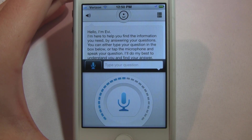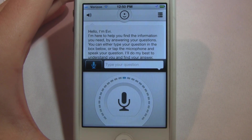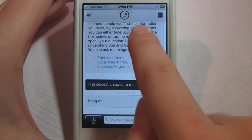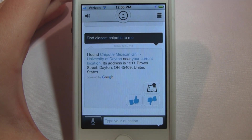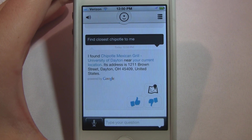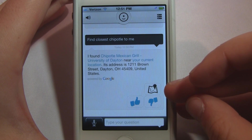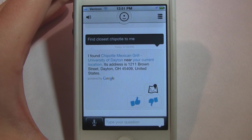Find the closest Chipotle to me. You can see this little blue indicator going back and forth, and now you can see Eevee's eye as she's searching. She responds: 'I found Chipotle Mexican Grill University of Dayton near your current location. Its address is 1211 Brown Street, Dayton, Ohio 45409, United States.' That's the closest Chipotle to me, and if I want to, I can just get the map location right here to get directions to that Chipotle.